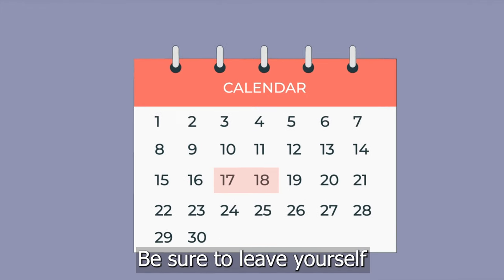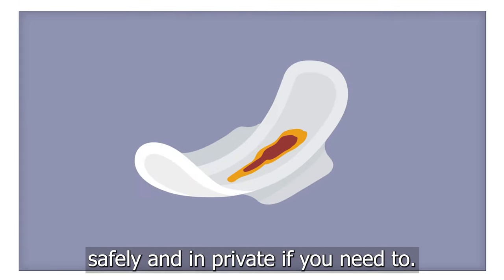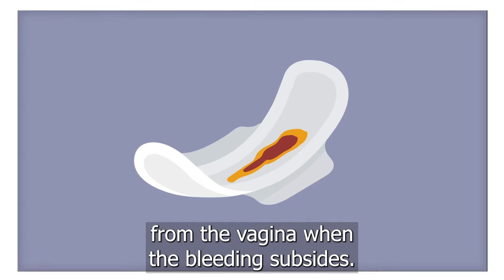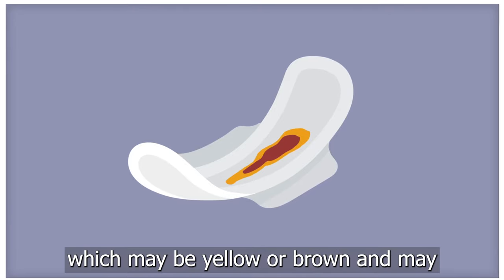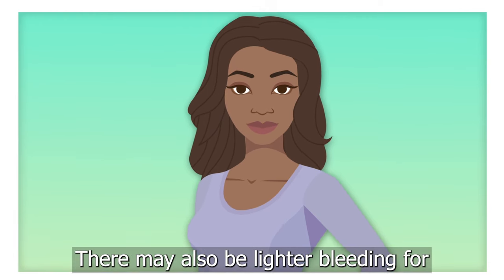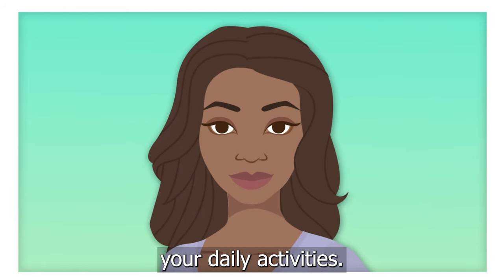Be sure to leave yourself adequate time to manage the process safely and in private if you need to. Many women experience discharge from the vagina when the bleeding subsides. Light bloody discharge is common as bleeding slows, which may be yellow or brown and may have a sour smell. There may also be lighter bleeding for one to two weeks, or even longer after it's done. This shouldn't interrupt your daily activities.